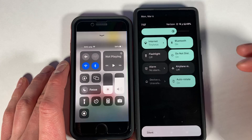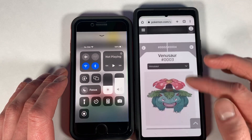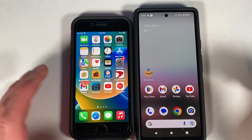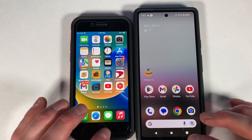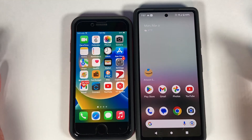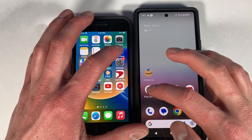The Google Pixel 6A is a very dark display for some reason. Currently only calculator and Safari/Chrome are open on each device. Next, moving into their respective app stores.